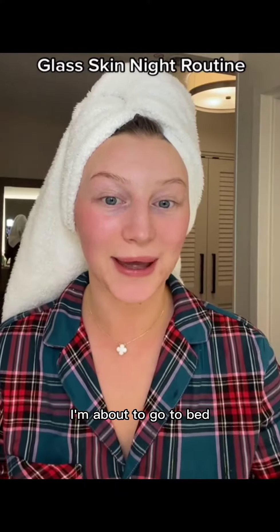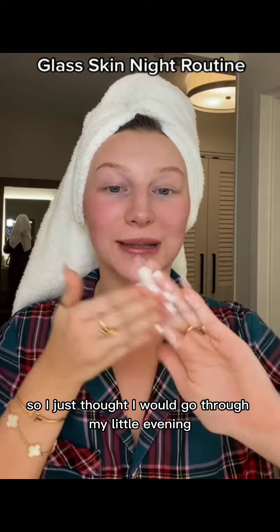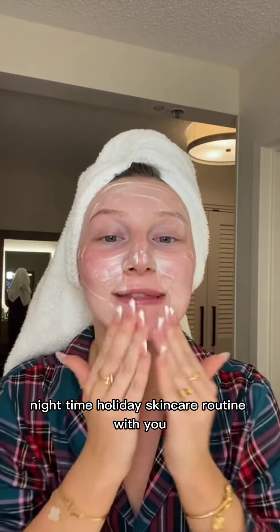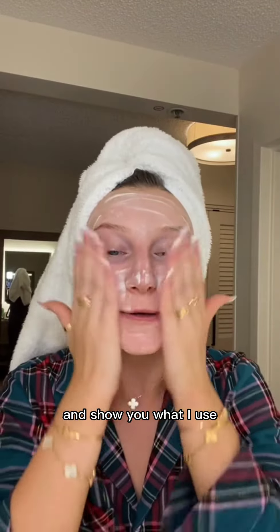I'm in Hawaii and I'm about to go to bed, so I just thought I would go through my little evening, night time, holiday skincare routine with you and show you what I use.